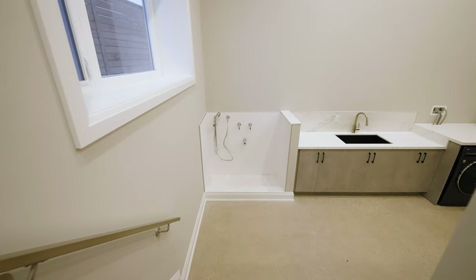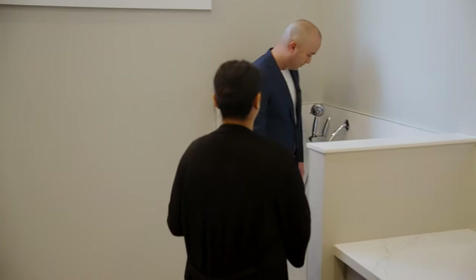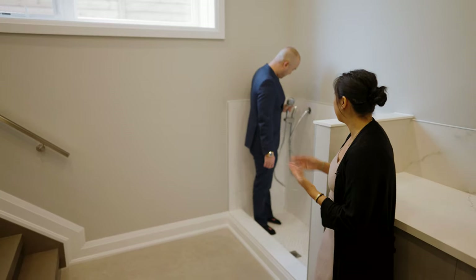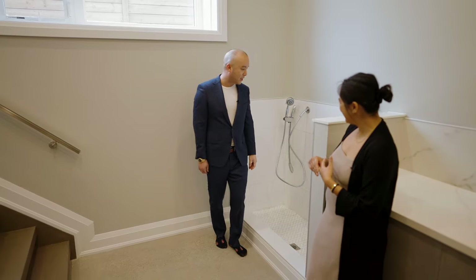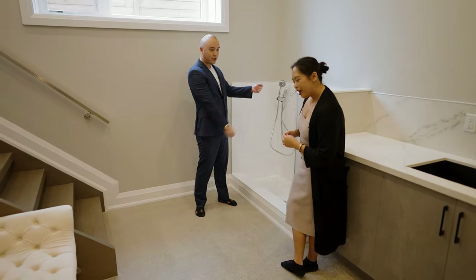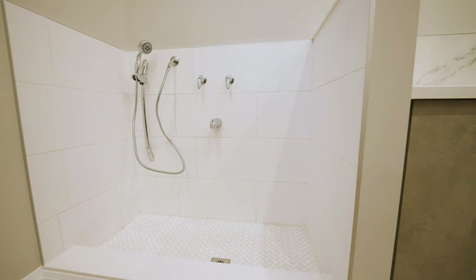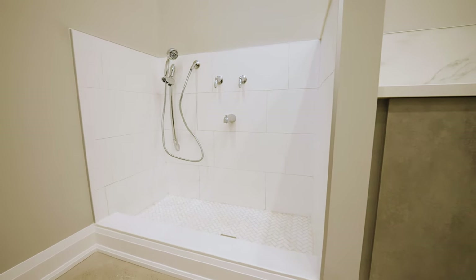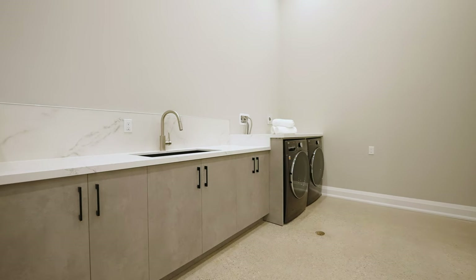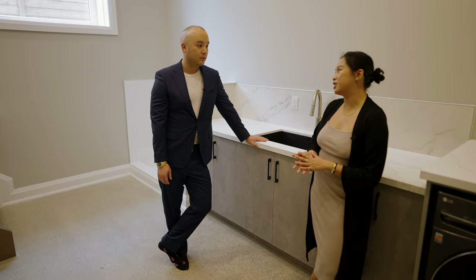One of my favorite features of this house is this wash station. If you have dogs or kids, you know exactly what I mean — it's a full-size wash station. You can wash them off, wash their boots, dirt, mud, sand, whatever they're bringing from the outside. You just don't want to truck them through the house. Throw the clothes in the laundry. And speaking of laundry, we have a secondary location where you can have another set of laundry. I'm so excited to show you the primary bedroom with a nine-piece ensuite.